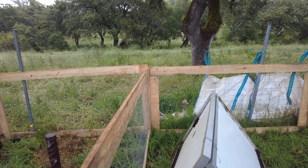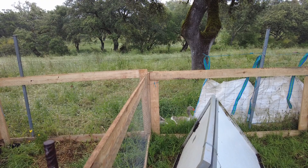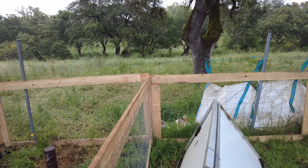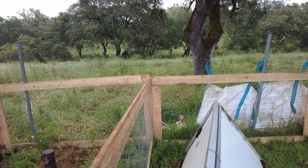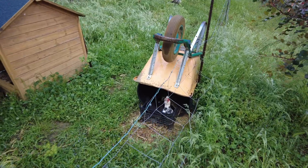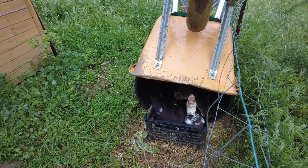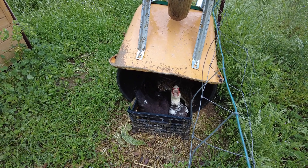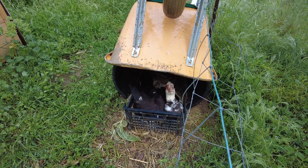I also use the geese now as training for the herding dogs, Max and Foos. They are good at herding them to the water. I think Mrs. Wheelbarrow should now give up on her quest to get any ducklings — I don't know why she is still sitting there.